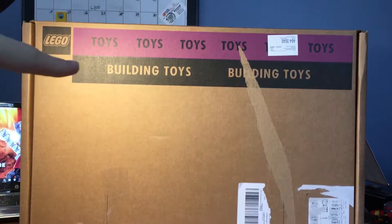Hey guys, BrickAo here. We're doing my Christmas haul 2017 today. Let's just jump right in. I have this big Lego box right here — we'll save that for the end though.